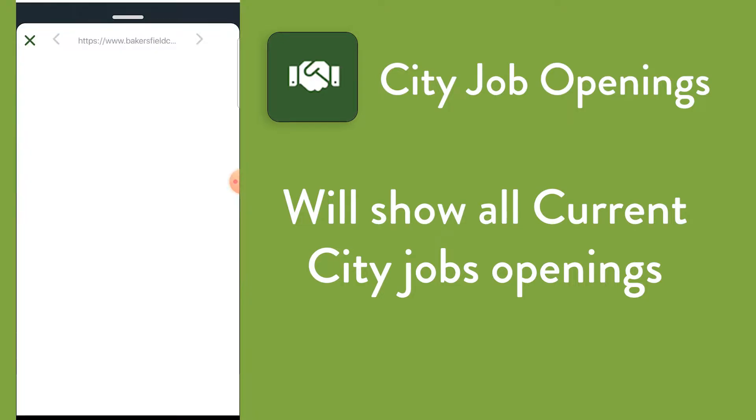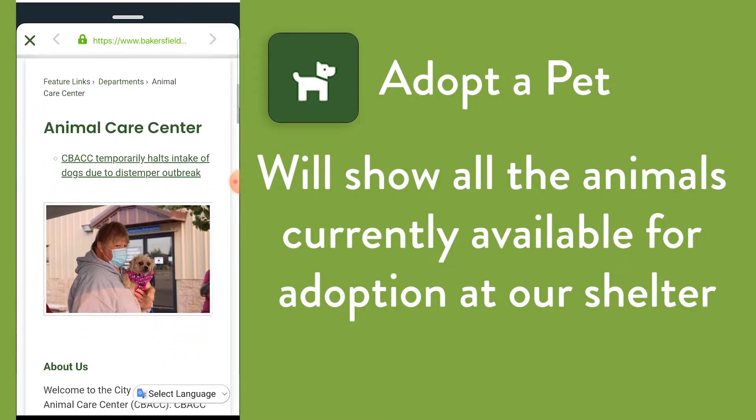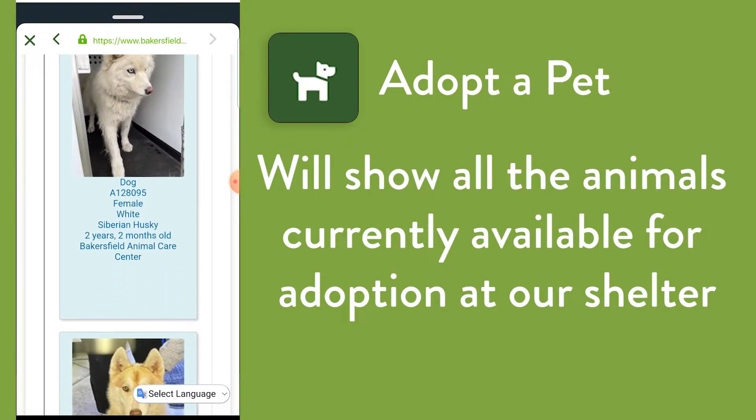It's also a great way to access information on city jobs, or to take a quick peek at the animals currently available for adoption at our shelter. Who's a good boy? If you use the app to report an issue instead of just scrolling through pictures of adorable puppies, it's easy to do.